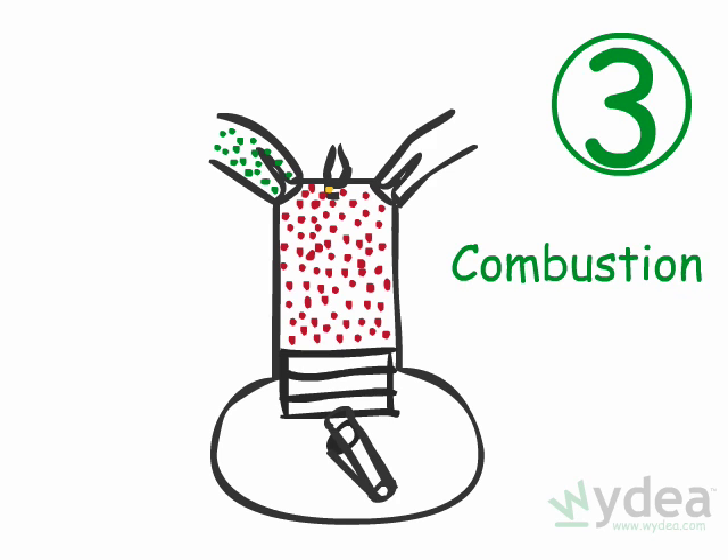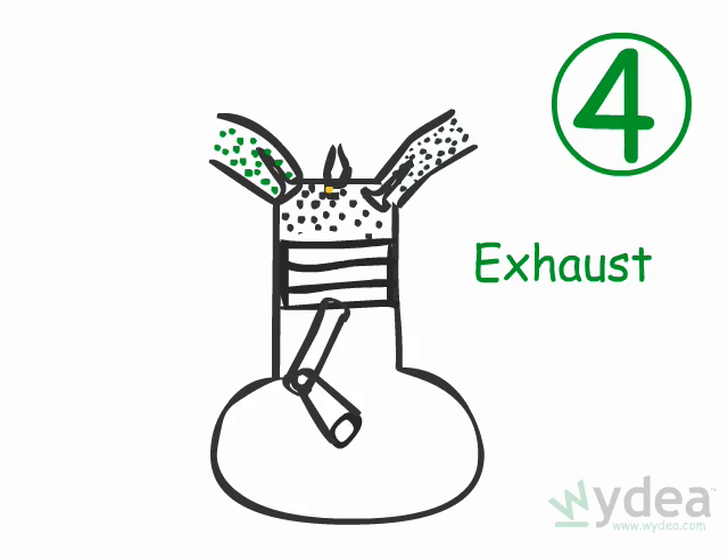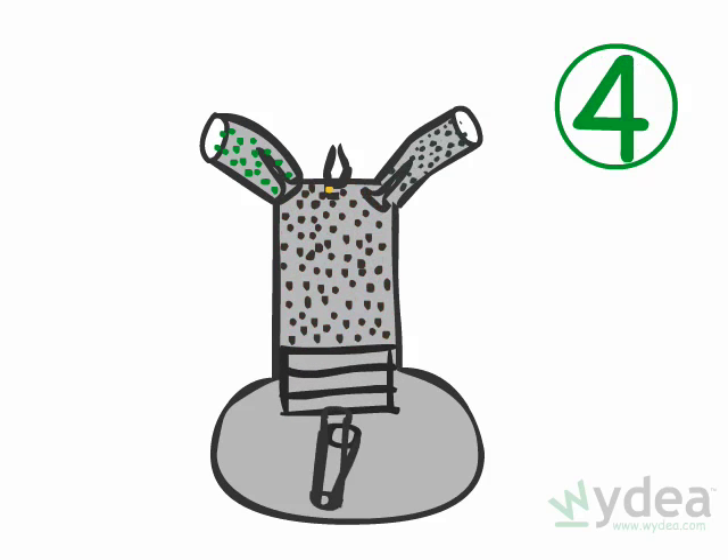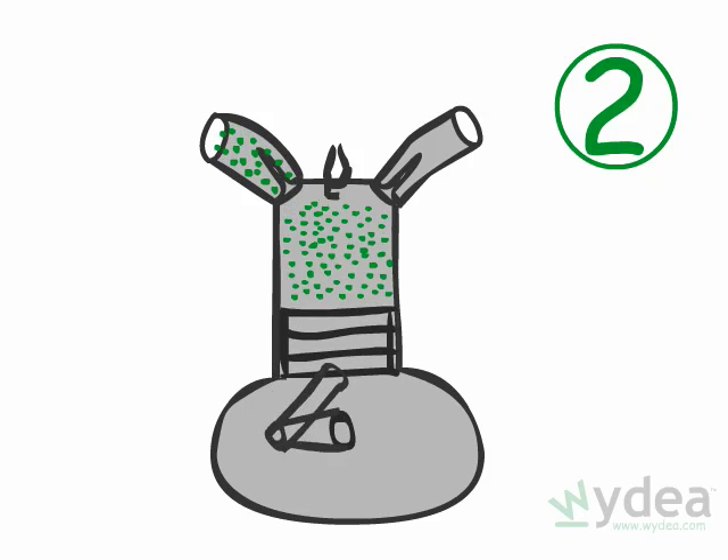After the fuel and air has burned, the piston moves back upwards. This fourth stroke pushes exhaust out of the cylinder and eventually into the exhaust pipe. At this point, the engine is ready to accept its next dose of fuel and air to repeat the cycle.